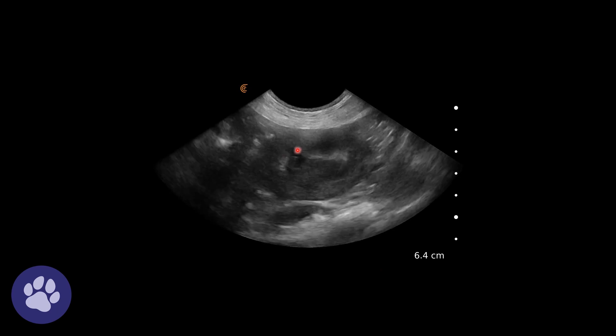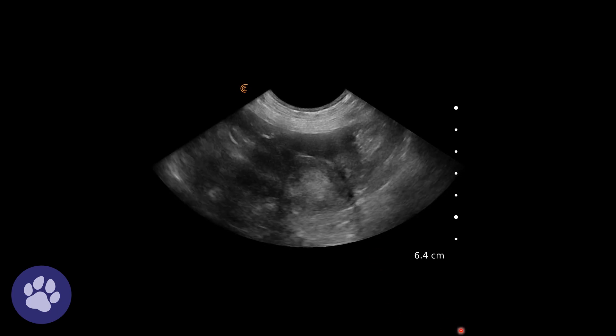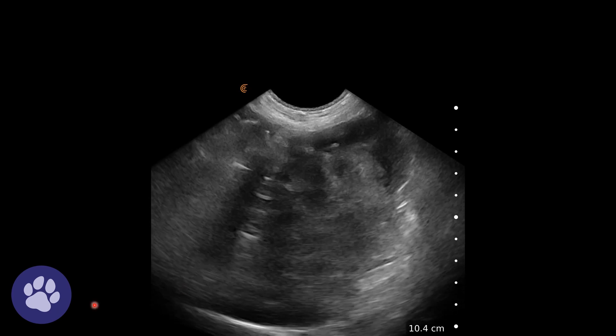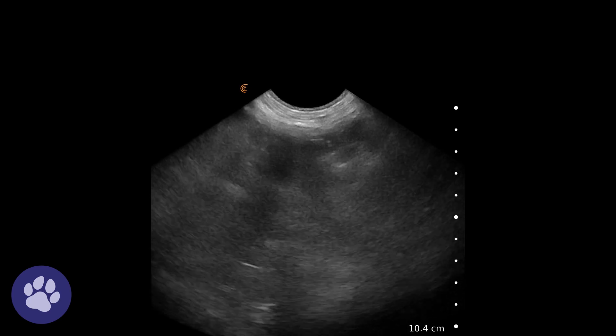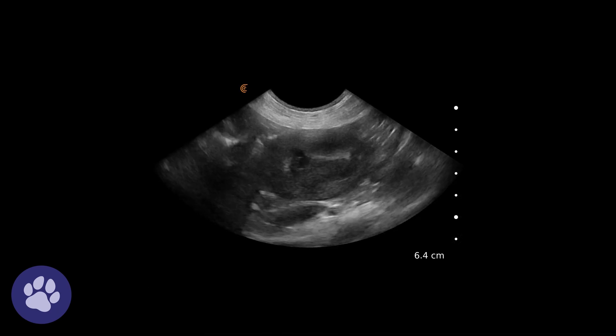In another view, we have what looks like a fairly normal kidney, but as we fan through we can see this abnormal mass stretching all the way down — quite a heterogeneous mass, hyperechoic compared to what the medulla should be, and very abnormal.